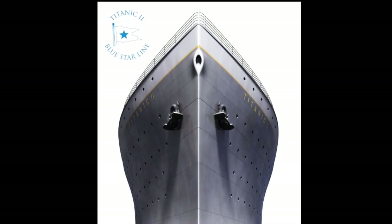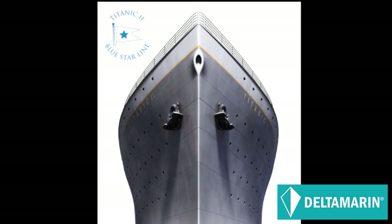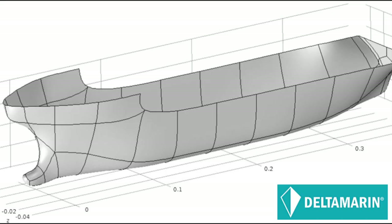The design of Titanic II's hull has almost certainly progressed over the past decade. The hull design may have been modified by naval architects Delta Marin. Titanic II may well have a bulbous bow now. We just don't know as yet.